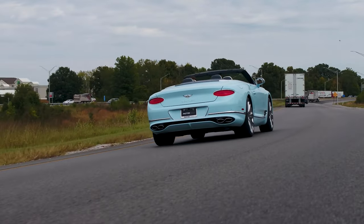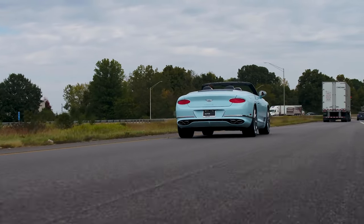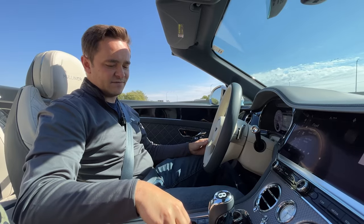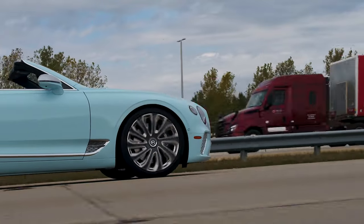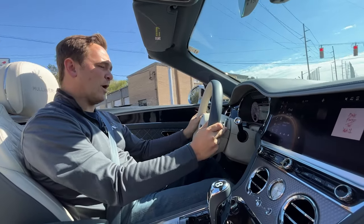The nice thing is you can drive this in comfort mode where it just floats down the road and goes over bumps like they're nothing. Or if you really want to have some fun, drop it into sport, drop it down a gear — and she moves quite well.